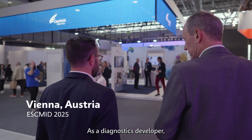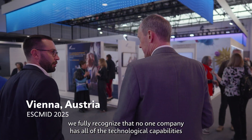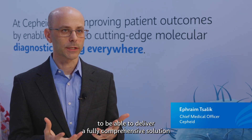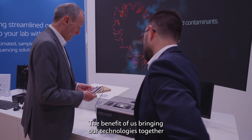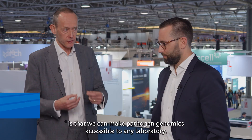As a diagnostics developer, we fully recognize that no one company has all of the technological capabilities to be able to deliver a fully comprehensive solution in the time that matters. The benefit of us bringing our technologies together is that we can make pathogen genomics accessible to any laboratory.